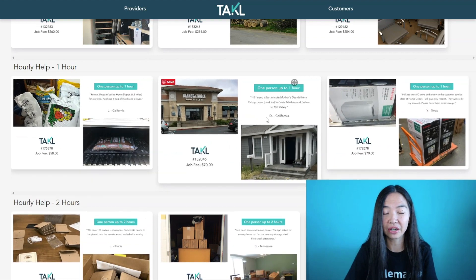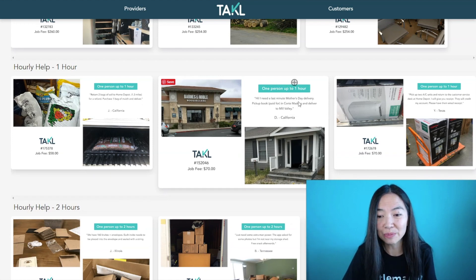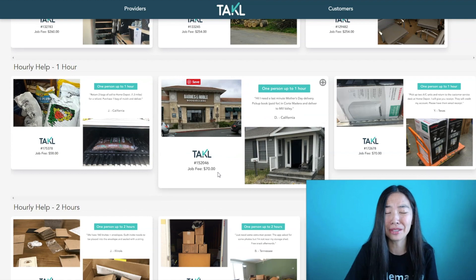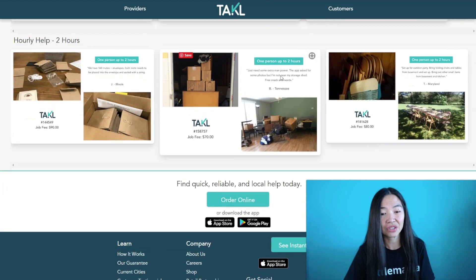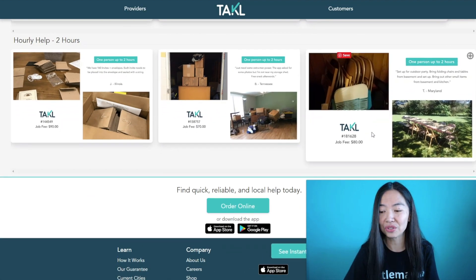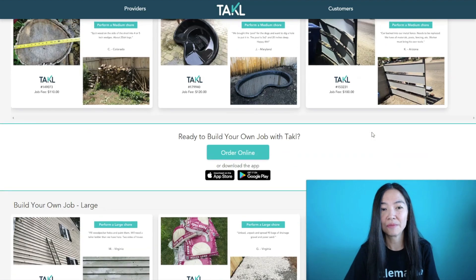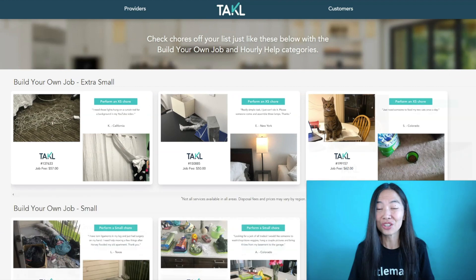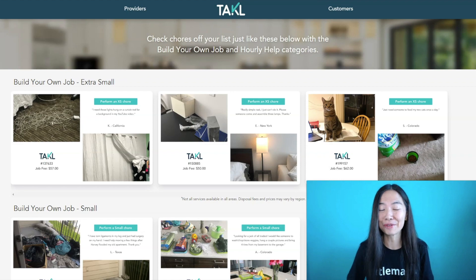Here's another one — a last-minute Mother's Day delivery. Just pick up a book that's already paid for and deliver it to a house, and they'll pay you $70 to do this task. So these are just some samples of the kind of jobs you can do. Basically there are a lot of odd jobs around the home that you can do, and you can earn a really good side income from Tackl.com.